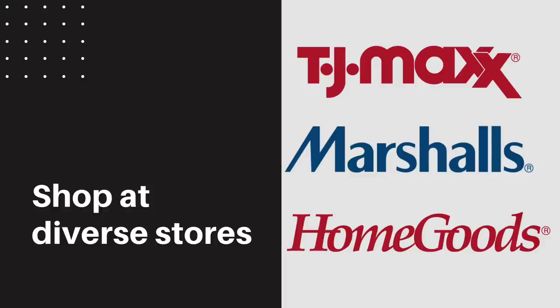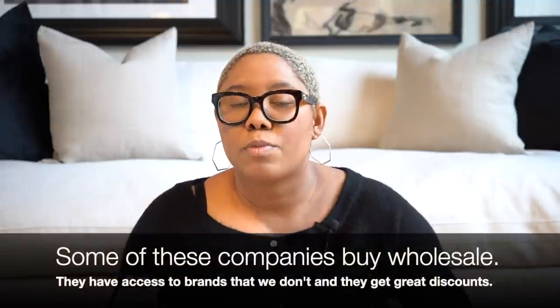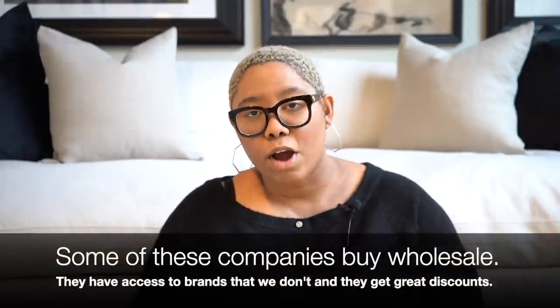One of the best ways to save money on an interior design project is to shop at diverse places. There are so many stores and shopping can be so overwhelming. I love HomeGoods, Ross Dress for Less, TJ Maxx, Marshalls — and not just because you can get instant gratification, but because they buy wholesale. That means luxury companies like Ralph Lauren and Tahari sell their products through those stores and we're able to get them for a better price.